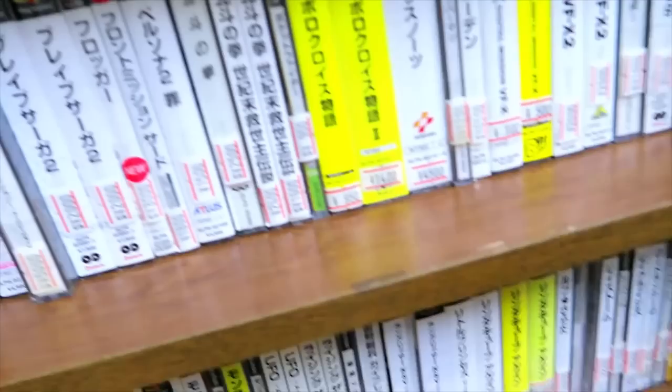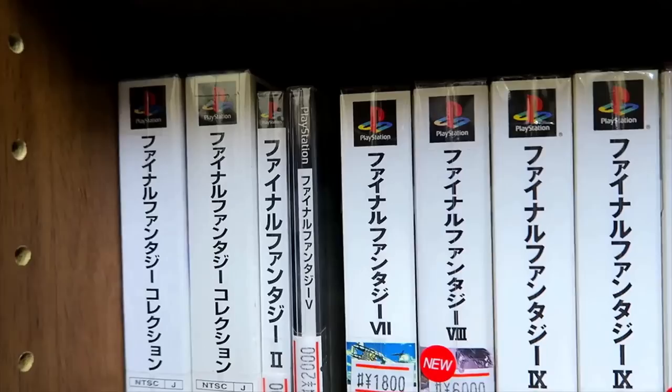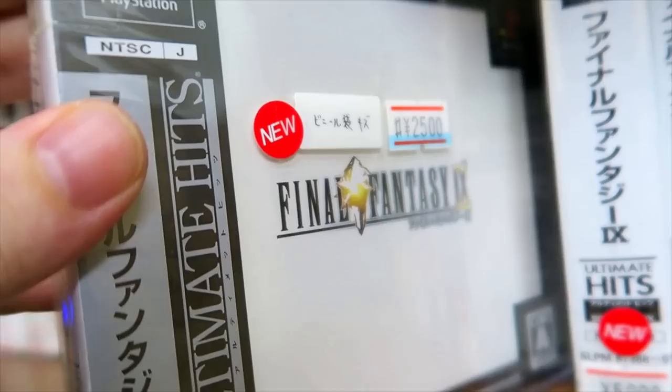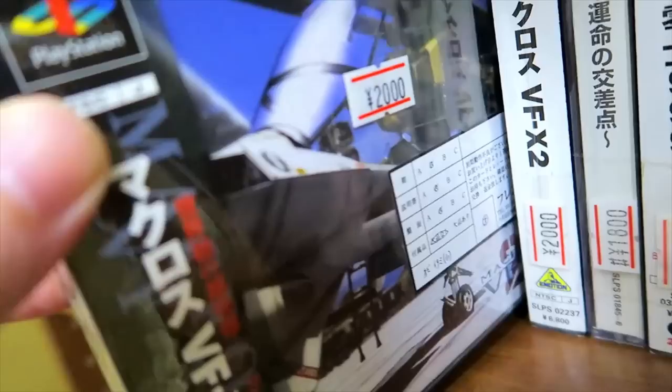We got a nice little PS1 section here. Again, you can see some factory-sealed games — like the Final Fantasy Collection, Final Fantasy VII, Final Fantasy VIII, and Final Fantasy VII International, which is basically an updated version of the original Japanese release to include some things they changed for the Western release. Nice thing to have in a collection if you're a Final Fantasy fan.